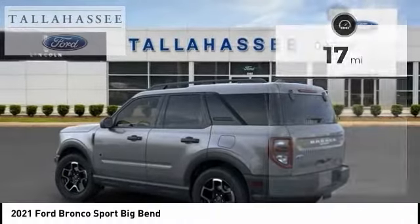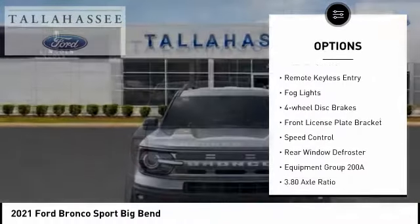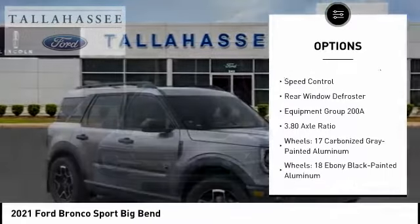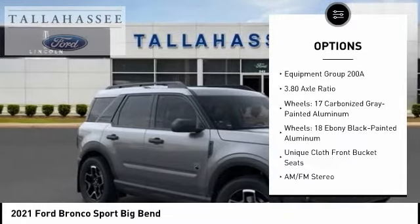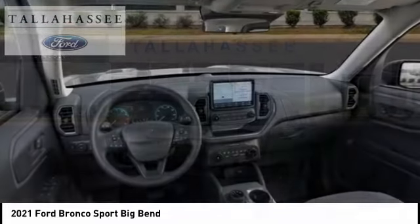Here are some of this vehicle's great options: electronic stability control, alloy wheels, brake assist, traction control, remote keyless entry, fog lights, four wheel disc brakes, front license plate bracket, speed control, rear window defroster.